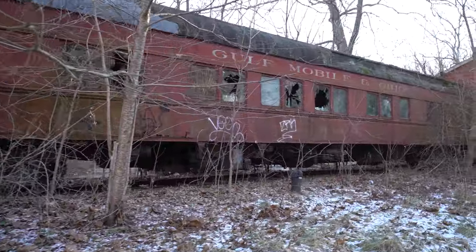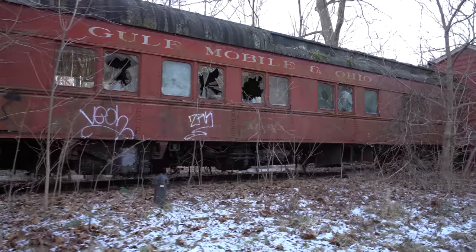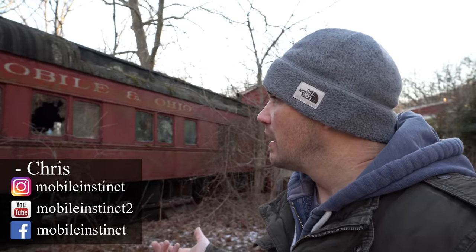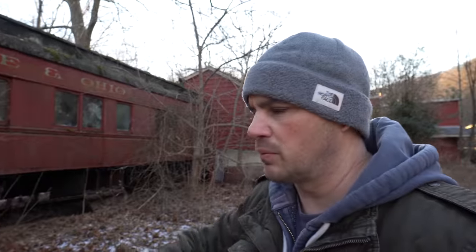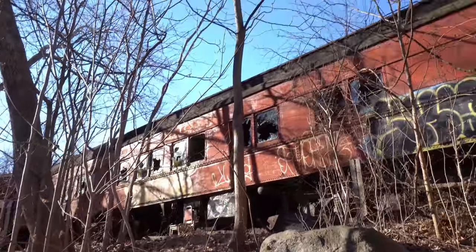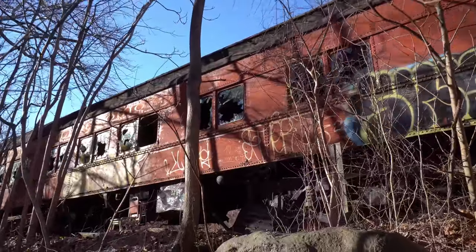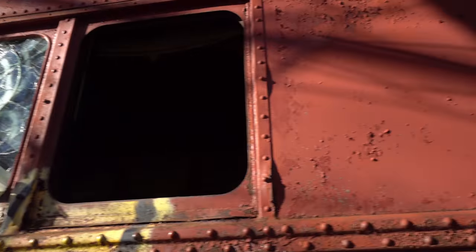Look at this old relic - Gulf Mobile and Ohio Railroad. This is an old Pullman car dining car called the Azalea, but it's up here in New Jersey. It once was a restaurant attached to another building, and I believe it closed down way back about 20 years ago or so. Now it's just for sale - it's been for sale for a long time, but for some reason no one has ever bought it, so it's slowly falling apart.